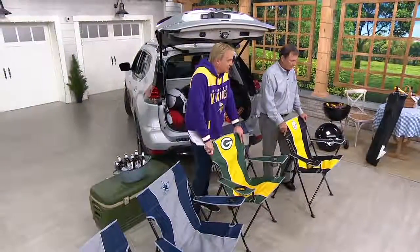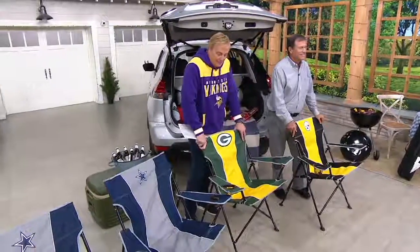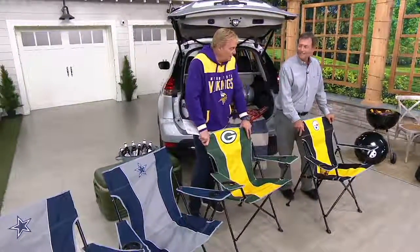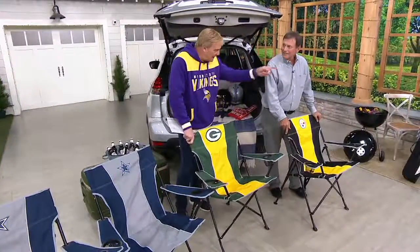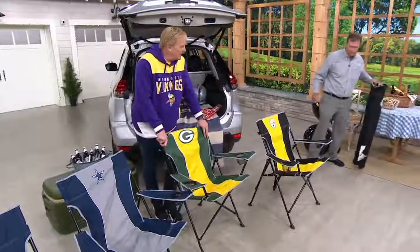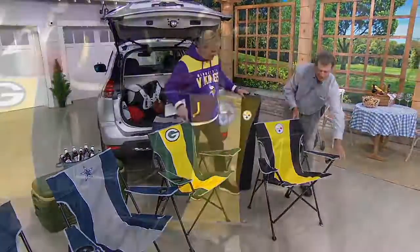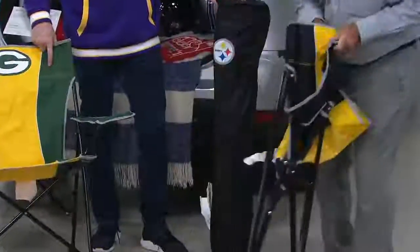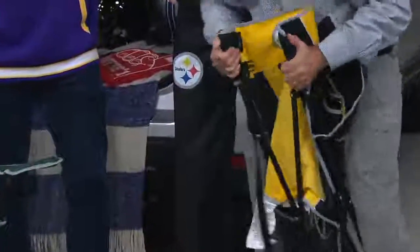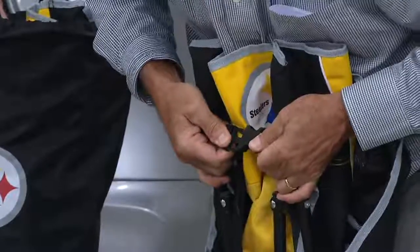Item number M63328 — the NFL set of two pregame folding chairs, brand new today. Could you show us the bag and the other one that's in the bag? And could you fold that one up again and show that click? People are going to love that. With the bag or without, it's easier to put in the bag when you have that click, and if you don't have the bag, not a problem whatsoever.